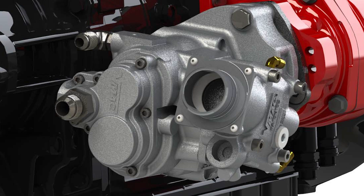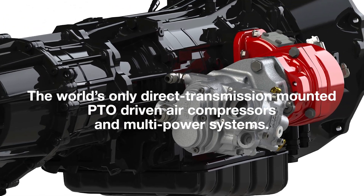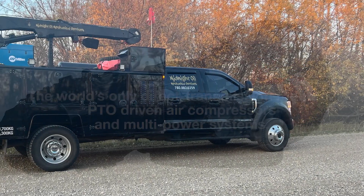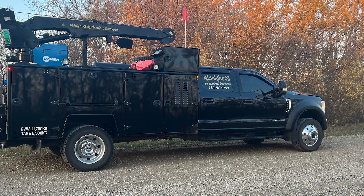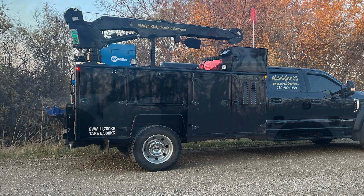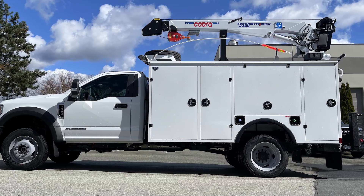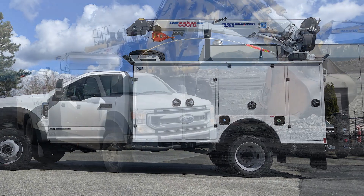VMAQ DTM systems are the world's only direct transmission-mounted PTO-driven air compressors and multi-power systems. Featuring the proven industry-leading technology of VMAQ rotary screw air compressors, the DTM was engineered to meet the demand for vehicle-integrated air compressors with a simplified installation process for upfitters.